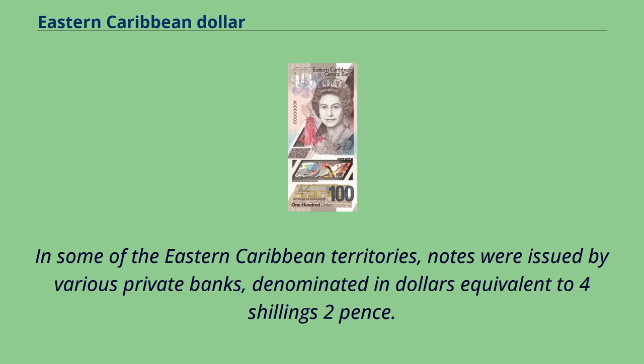In some of the Eastern Caribbean territories, notes were issued by various private banks, denominated in dollars equivalent to four shillings two pence.